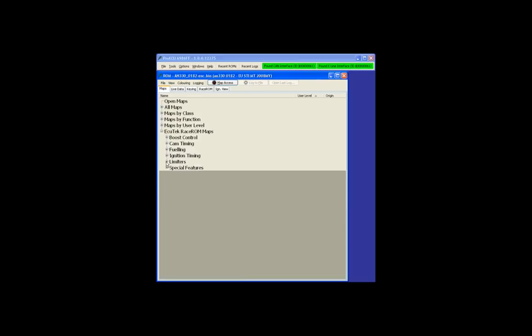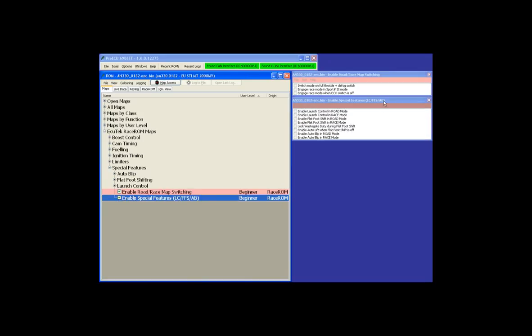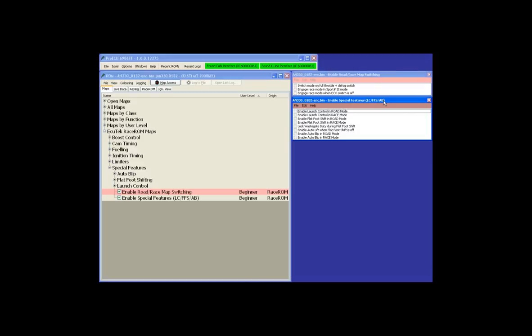Launch control comes under the Race ROM Special Features menu. You can enable launch control in either road or race mode so the customer doesn't have to have it active all the time. The abbreviations are: LC for Launch Control, FFS for Flatfoot Shift, and AB for Auto Blip. It's advisable to either enable Launch Control and Flatfoot Shift in both modes or just one, so it's always clear which feature works in which mode. There's also a security feature for Flatfoot Shift.